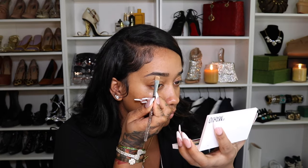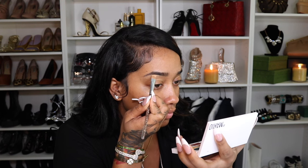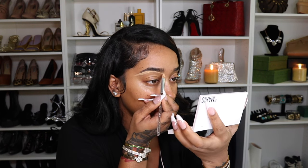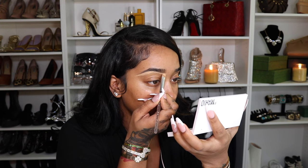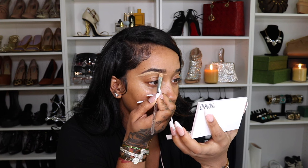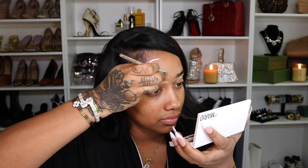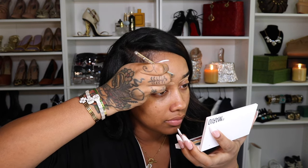My first step these days is carving out the brows. For my brow concealer, I'm using my Too Faced Born This Way Concealer — I'll put the shade in the description box below because I actually don't know the shade. I like to do this first because it prevents me from using way too much product on my brows, which causes my brows to look very unnatural and overly drawn in.